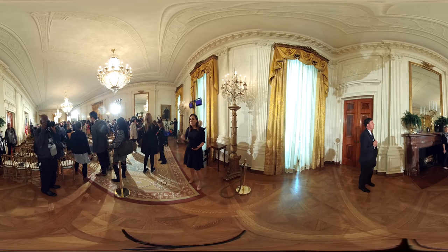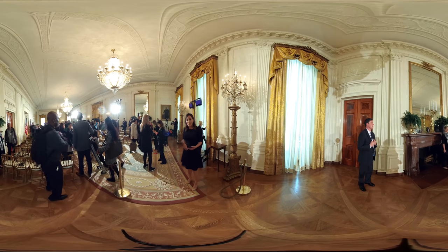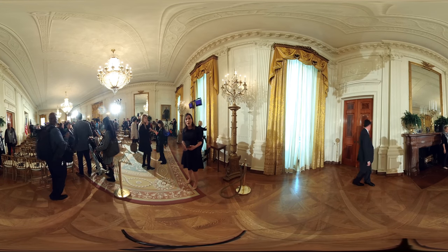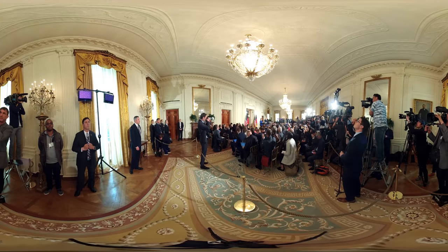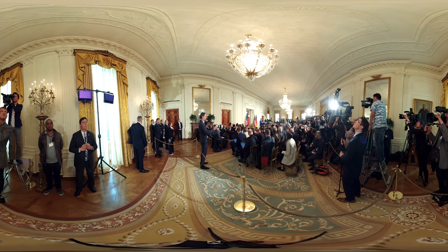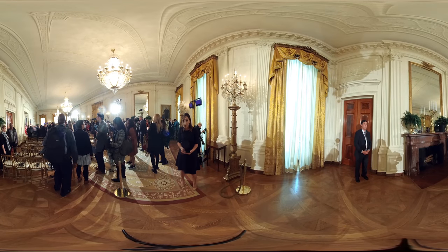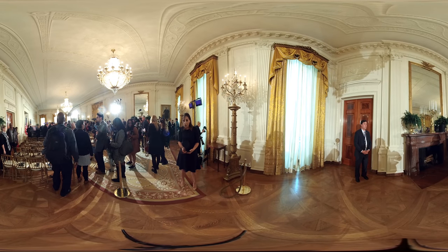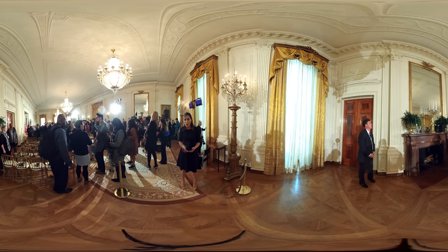At the moment, you can see a lot of members of the media beginning to file out after a news conference that just happened between Donald Trump and German Chancellor Angela Merkel. President Trump often holds news conferences in this room, if not outside in the Rose Garden. Press conferences are just one of the events that happen here. This particular news conference was number 30 for Donald Trump in his administration, and the other 29 have been with foreign leaders — he's only held one solo press conference so far.